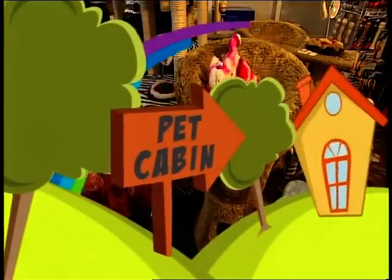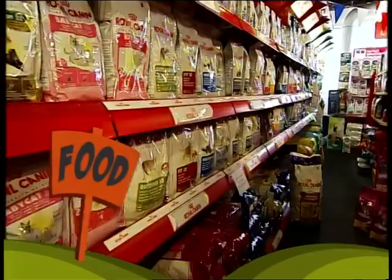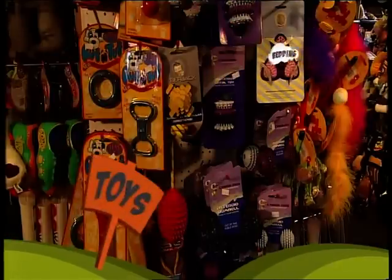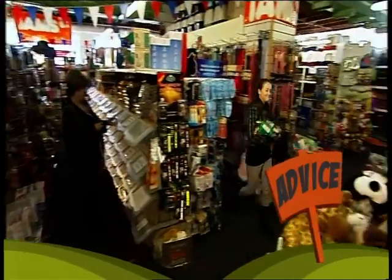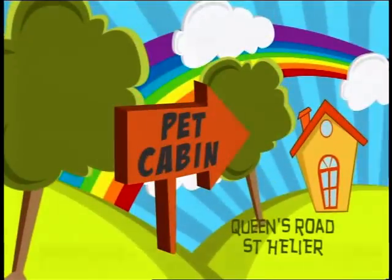At the Pet Cabin, we do our best to stock everything you need for your pets, like these huge cat scratchers. We only stock the finest foods, and our bedding selection is second to none. We've got toys for dogs and cats, friendly advice, and always something new. The original Pet Cabin at Queens Road — it's the pet store with a little bit more.